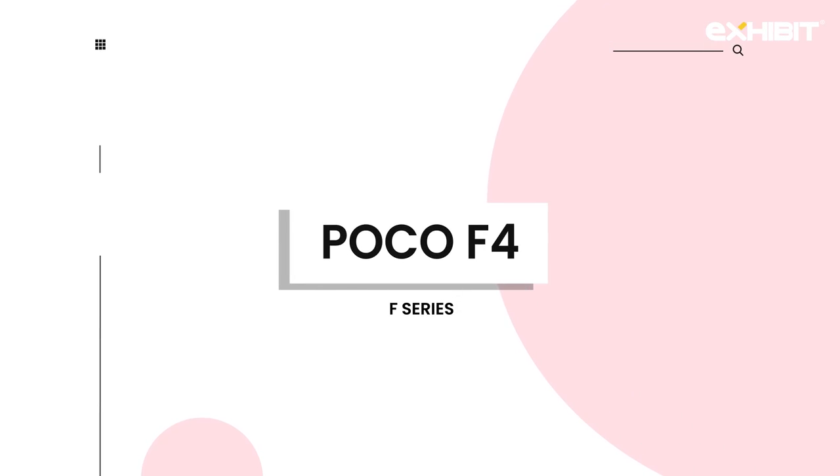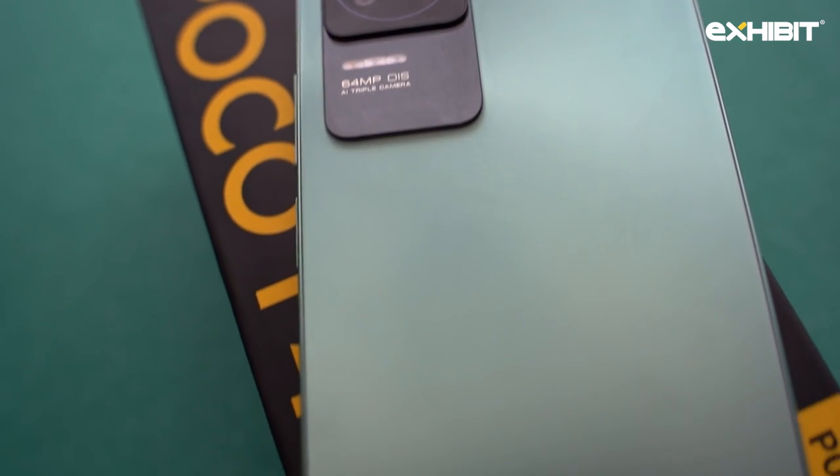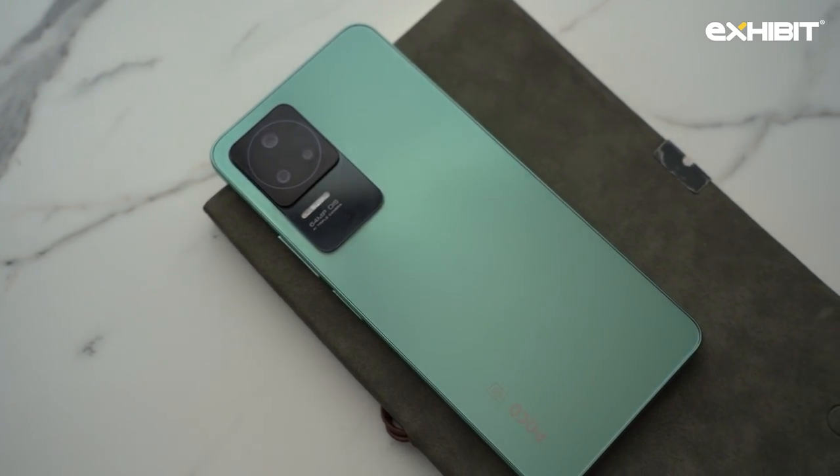POCO is back with the disruptive F-series with an addition of POCO F4. Here I have with me the 6.67 inch POCO F4 smartphone that comes in the category of budget smartphone, and I have used this device for quite some time to have a say on it, so here we go.